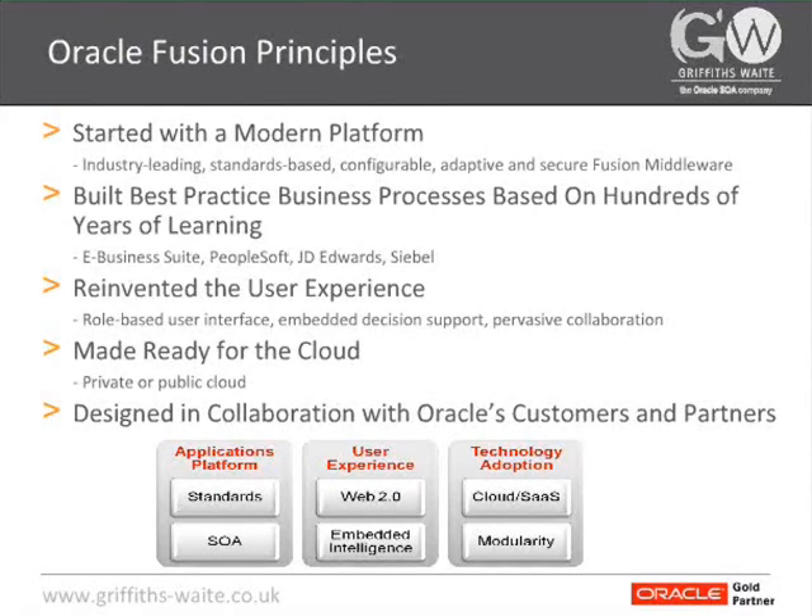It's also built on a number of best practice business processes that have been extracted out of eBusiness Suite, PeopleSoft, JD Edwards, Siebel, and all of their leading applications currently on the market. They've actually taken the processes out of those applications, added industry best practice through years of dialogue with industry experts, to come up with best practice processes for each business process. Based on that, they've come up with common definitions of the data elements that interact with those business processes.